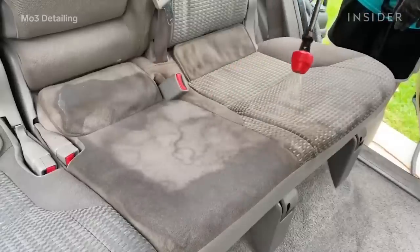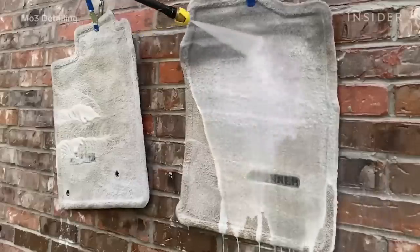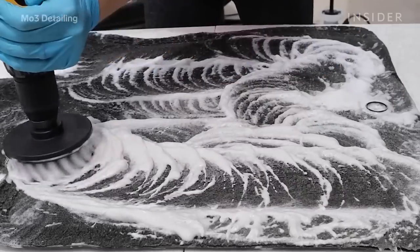To kick us off, we'll follow Elizabeth Renovier of M03 Detailing. She shares how to make stained car interiors look brand new.